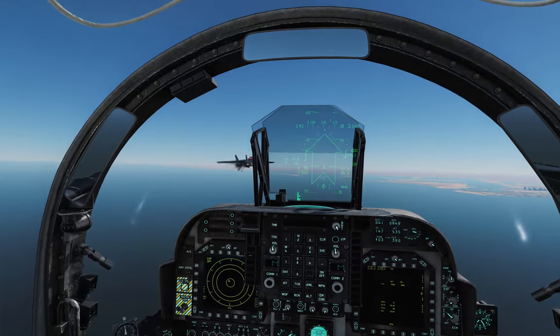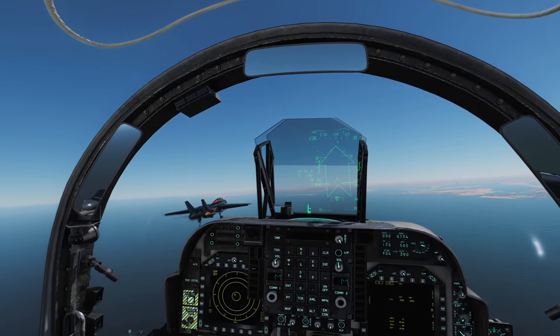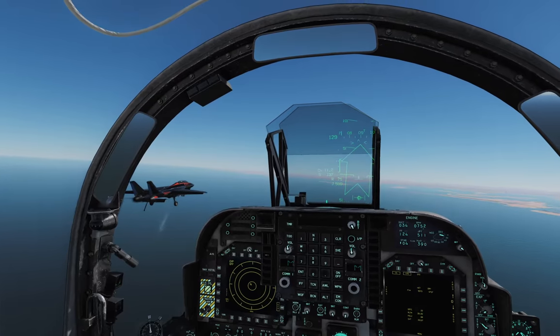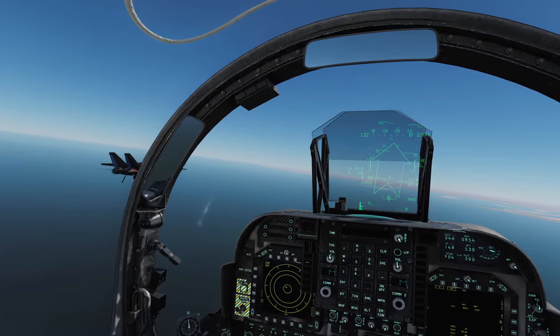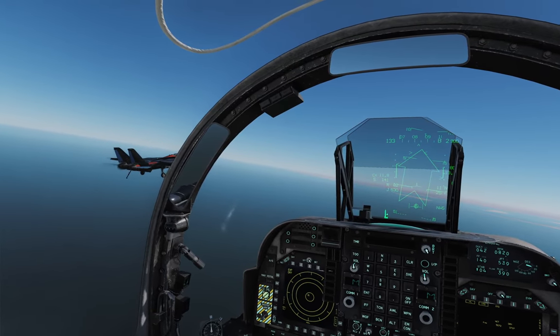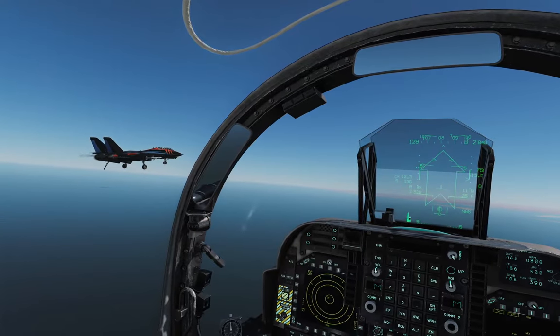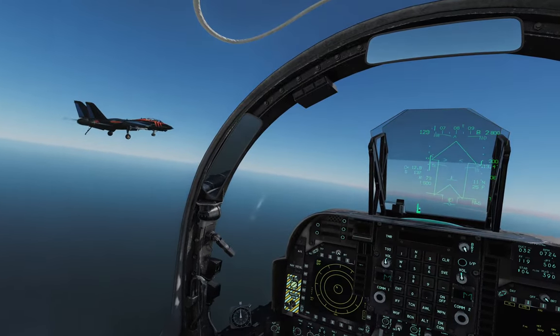The autothrottle is basically pulling a Hornet and is maintaining on-speed AOA for me. That's nice. If I adjust pitch, it throttles up. It does a little bit of lag to it, but it does seem to be working here.